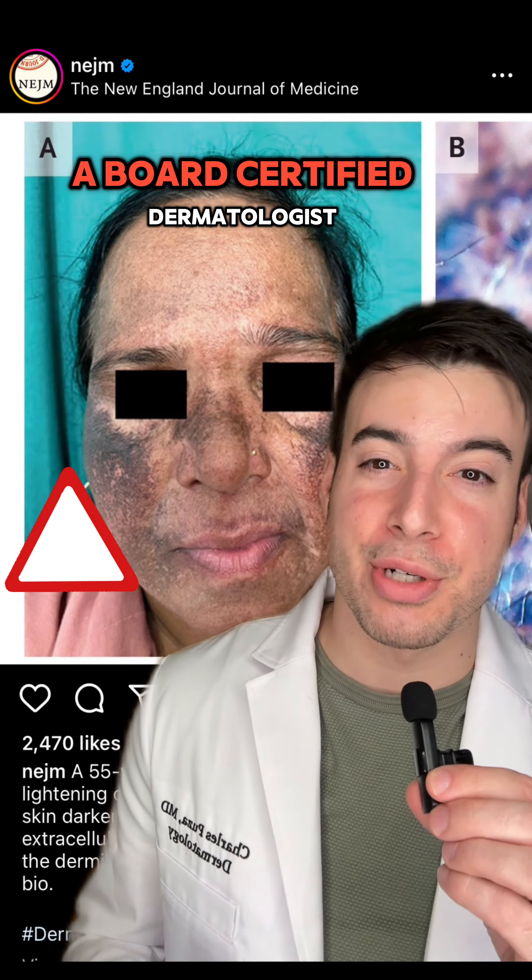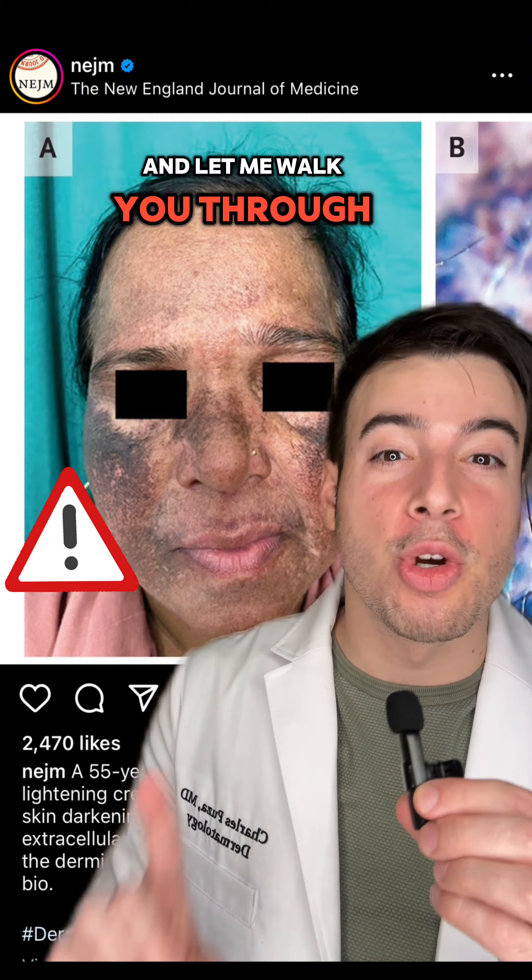Don't let this happen to you. I'm Dr. Charles, a board-certified dermatologist, and let me walk you through what happened to this patient.